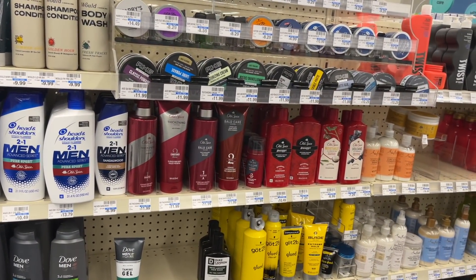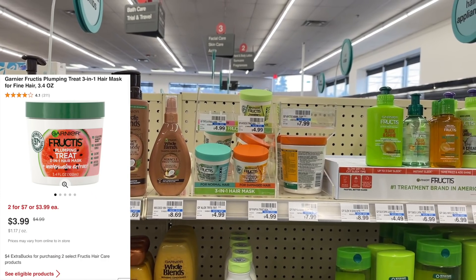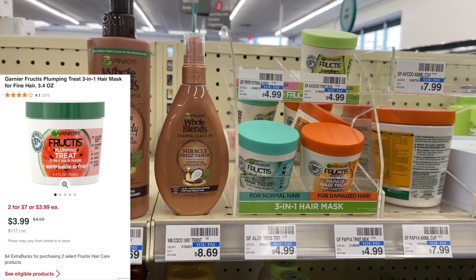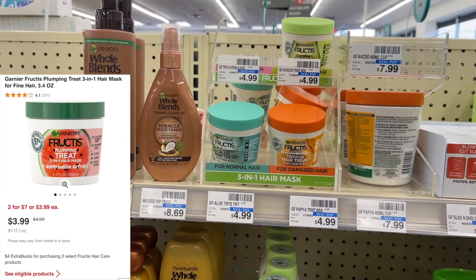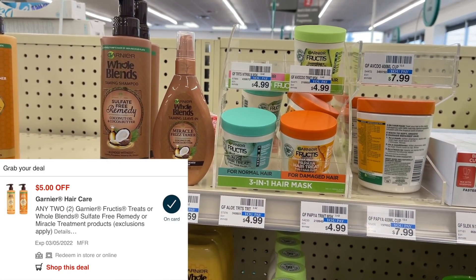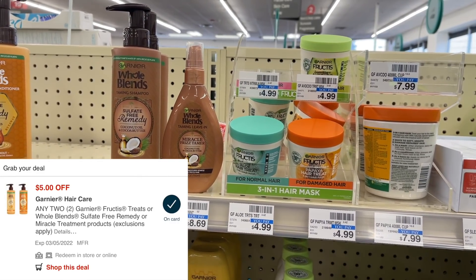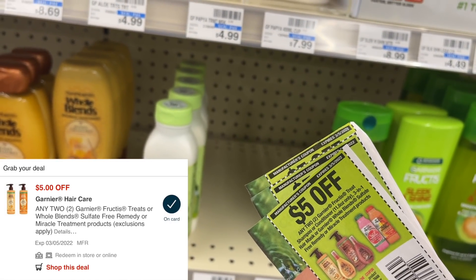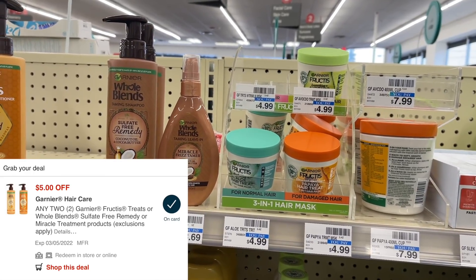Now we're going to do a little moneymaker transaction to make up that $2 we just spent. An easy way to make $2 this week is on the Garnier Fructis three-in-one hair mask. These are on sale two for $7, and when you buy two you get back $4 in extra bucks. We have a $5 digital coupon, leaving you to pay only $2 at the register, then get back $4 — making two of these a $2 moneymaker. I may use the $5 off of two paper coupon as an option instead.